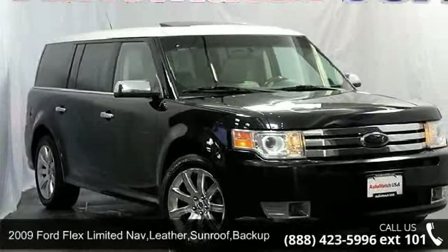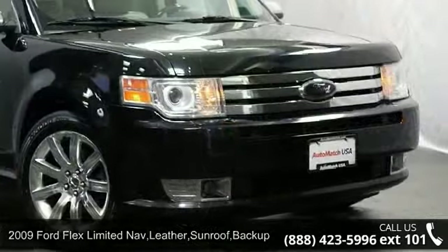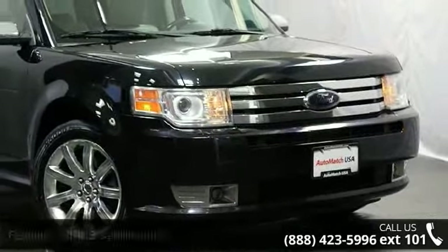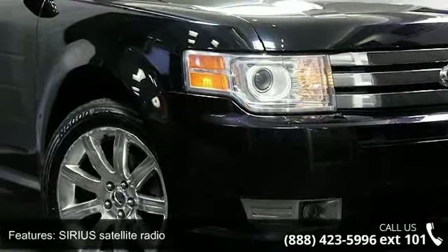Check out this 2009 Ford Flex Limited. If you are looking for an automobile with great features, look no further. This vehicle comes with a reliable six-cylinder engine connected to a smooth-shifting automatic transmission.